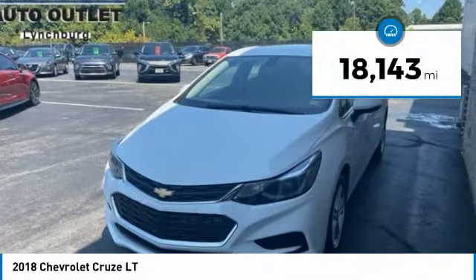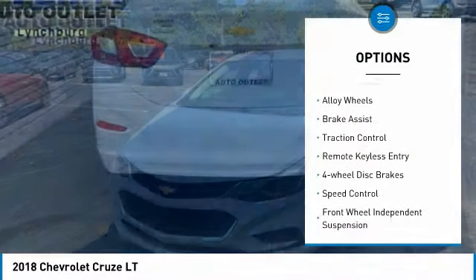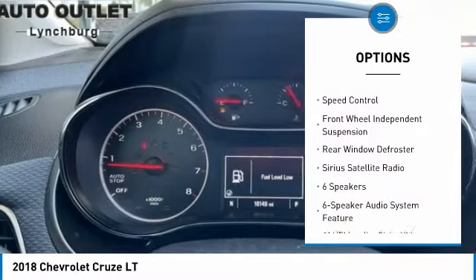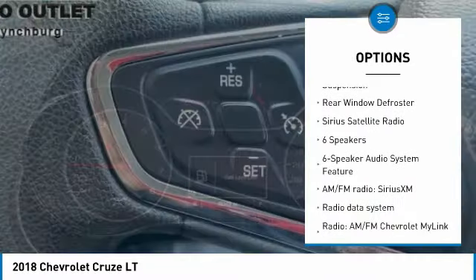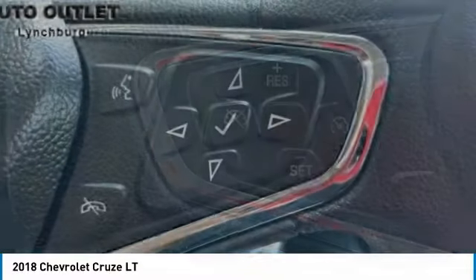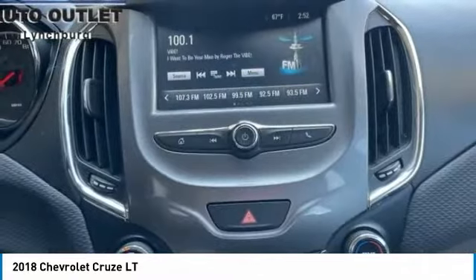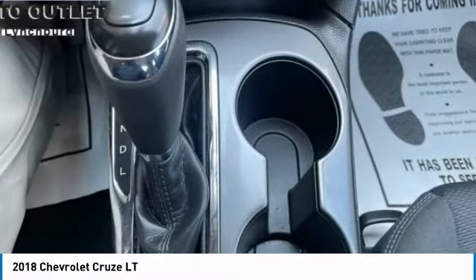Here are some of this vehicle's great options: electronic stability control, alloy wheels, brake assist, traction control, remote keyless entry, four-wheel disc brakes, speed control, front wheel independent suspension, rear window defroster, and Sirius satellite radio.